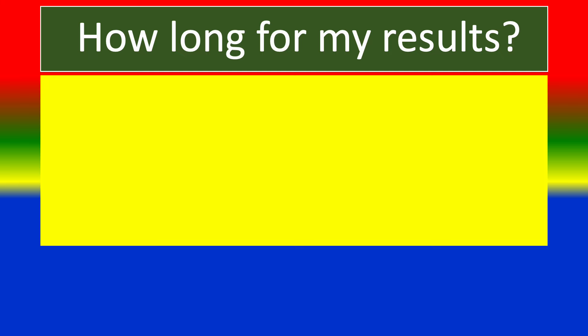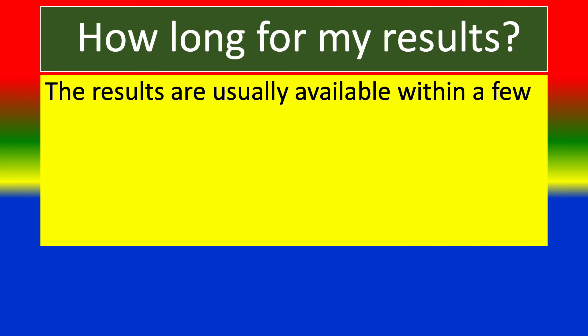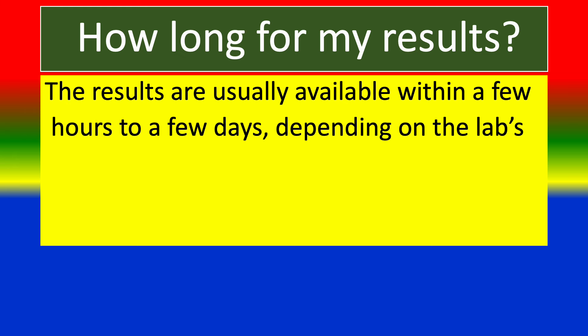How long for results? The results are usually available within a few hours to a few days, depending on the lab's processing time.